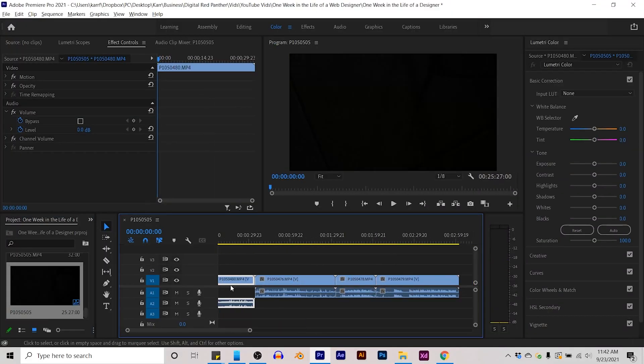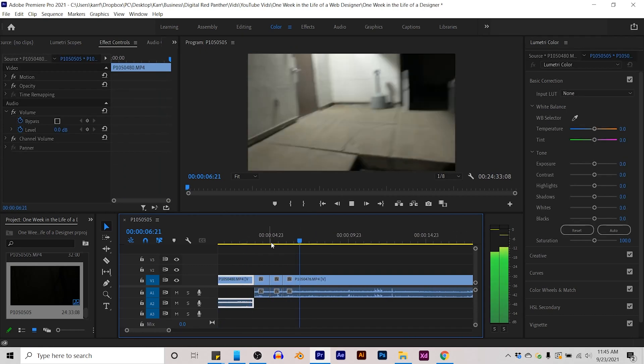It is Thursday afternoon. I got to the office this morning, finished up a little bit of client work, and sent out an invoice. Since I finished a bit earlier than expected, I'm going to get a head start on editing this video and take the rest of today to do that.